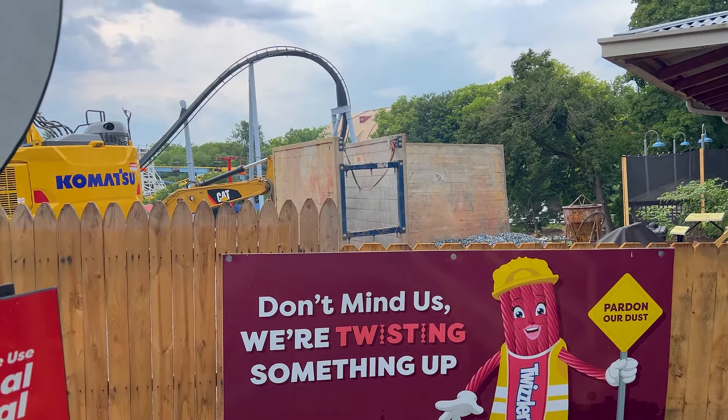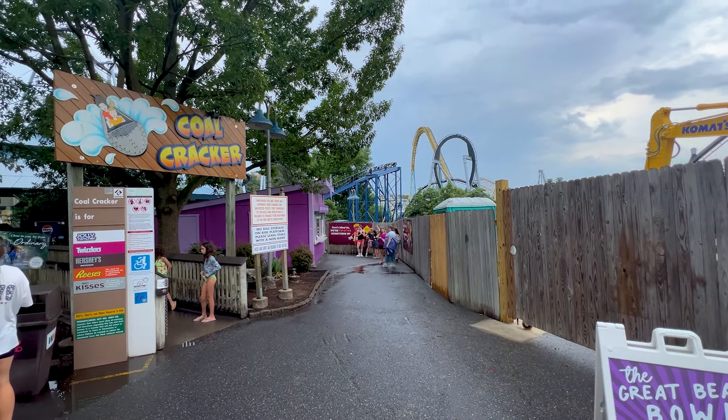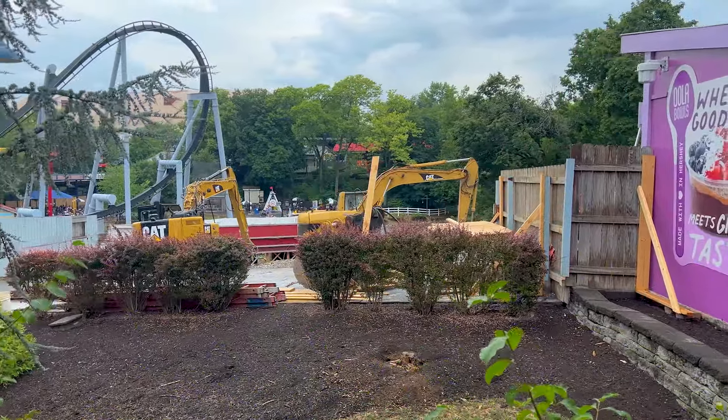Also, if you're at the park and want to go up to Kissing Tower Hill, just be aware that you need to go from the Trailblazer area or from where you get the amazing milkshakes. Here's the other side there.